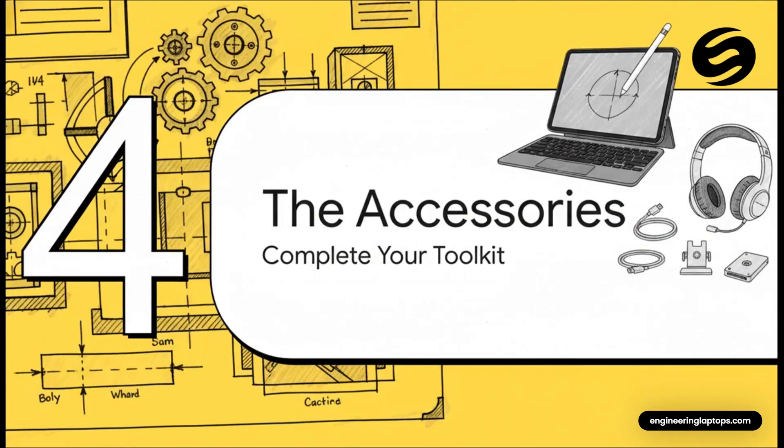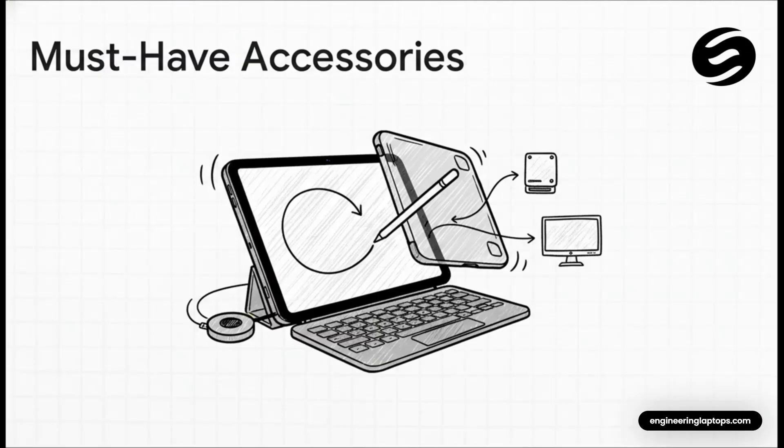Remember, an iPad by itself is just a cool piece of glass. The accessories are what turn it from a tablet into a full-blown engineering toolkit. The Apple Pencil Pro is completely non-negotiable — it's the whole reason this works so well for notes and diagrams. A keyboard is a very close second, especially for lab reports. And seriously, do yourself a favor and get a good protective case. Campus life is rough, and you'll thank me later.